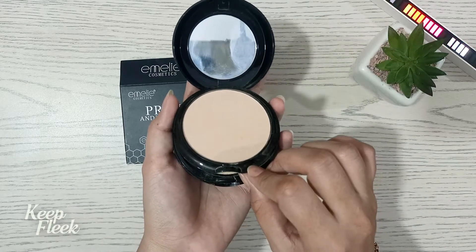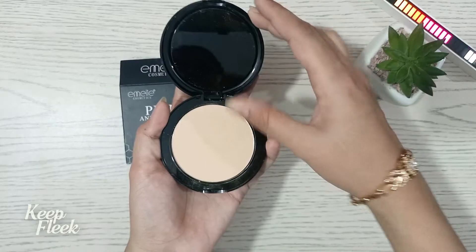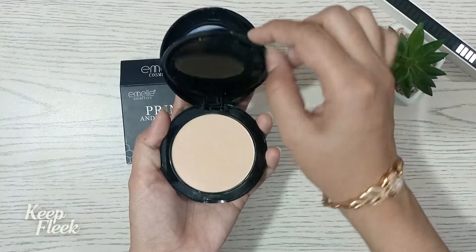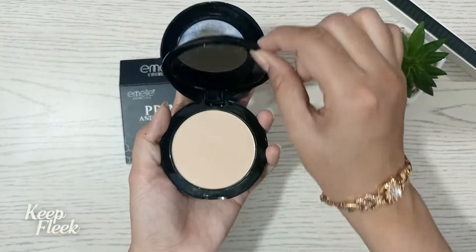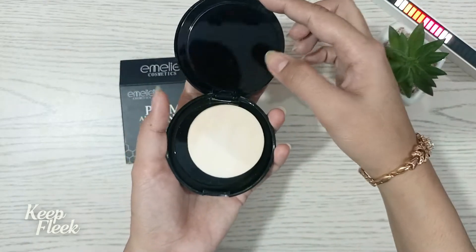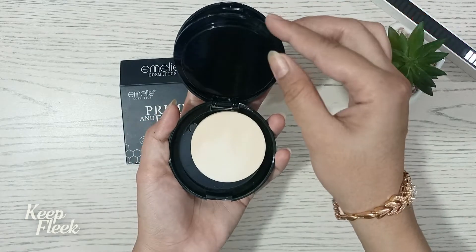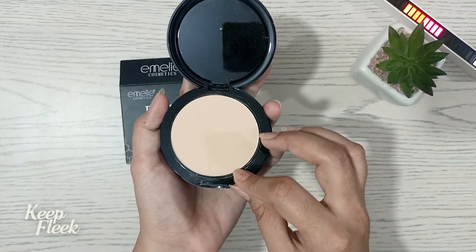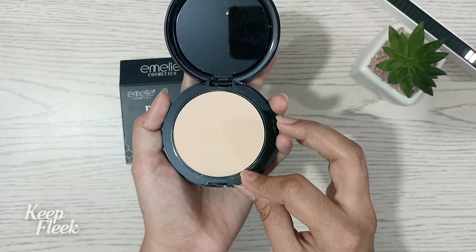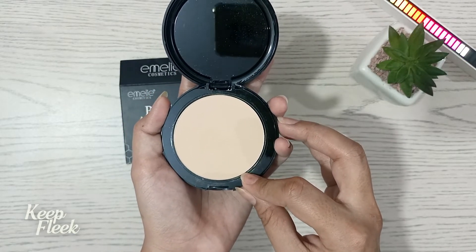The two trays are very compact powder — one is shimmery and one is a simple matte, but both are without shimmer. This product is very good. It gives a flawless polish finish, is absorbed into the skin, and minimizes pores and fine lines, making long-lasting makeup.